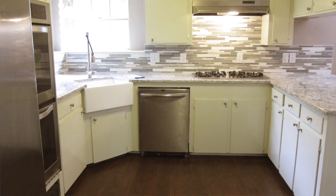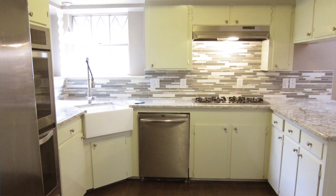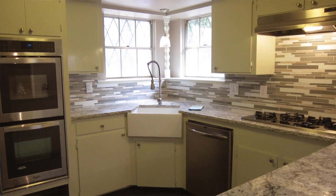Inside, there's been a lot of work done to this house and it looks great. There's been a completely remodeled kitchen with new granite countertops, a new sink, painted cabinets, and new appliances. It looks really nice.